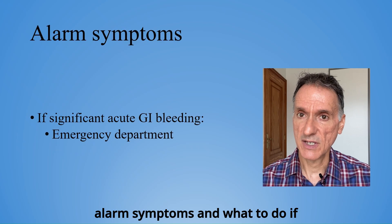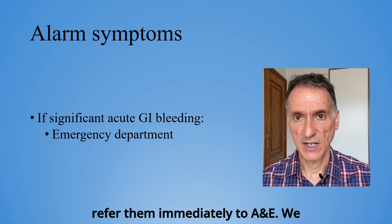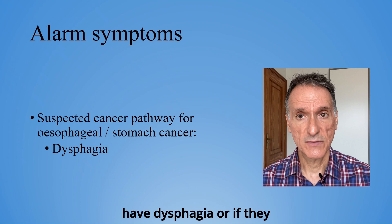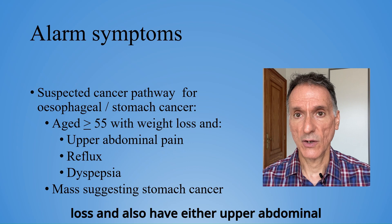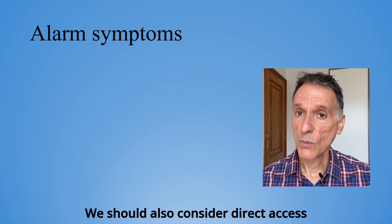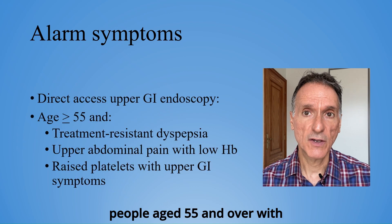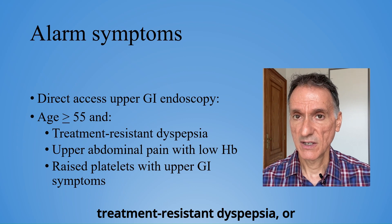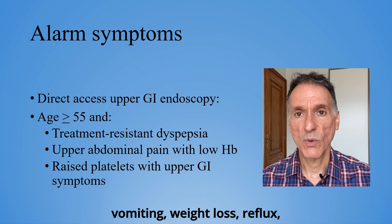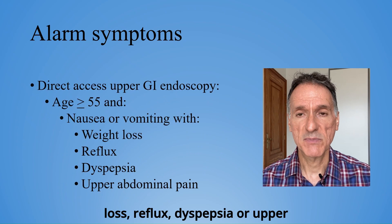But before we go any further, let's remind ourselves of the alarm symptoms and what to do when present. If someone presents with significant acute GI bleeding, we will refer them immediately to A&E. We will also refer under the suspected cancer pathway to exclude oesophageal or stomach cancer if they have dysphagia, or if they are aged 55 or over, have weight loss and also have either upper abdominal pain, reflux, dyspepsia or a mass suggesting stomach cancer. We should also consider direct access upper GI endoscopy for people of any age with history of haematemesis, or in people aged 55 and over with treatment-resistant dyspepsia, or upper abdominal pain with low haemoglobin, or raised platelets with any upper GI symptoms like nausea, vomiting, weight loss, reflux, dyspepsia or upper abdominal pain, or nausea and vomiting with either weight loss, reflux, dyspepsia or upper abdominal pain.